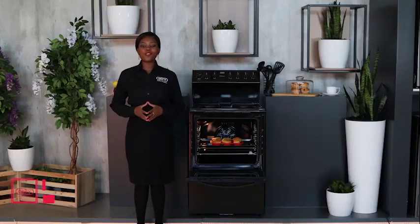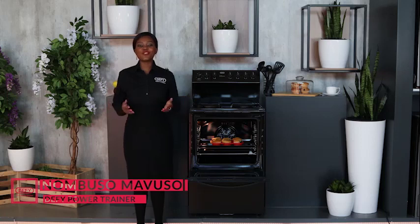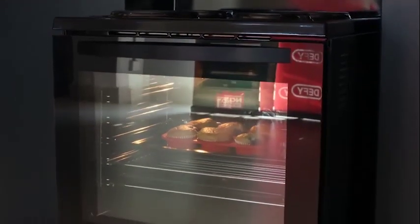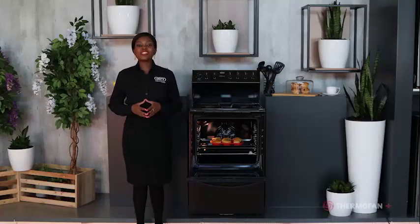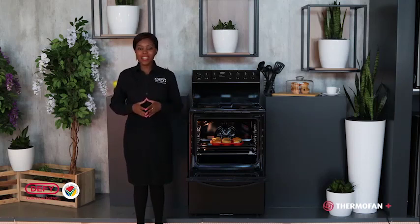Hi, I'm Numbuso Mabuso, your DeFi power trainer. Today I'm excited to introduce to you the new 60cm range of freestanding stoves called the Eclipse range. This range consists of eight 60cm stoves with impressive features which I will discuss in this video. DeFi continues to celebrate 115 years of manufacturing quality appliances that give you superior quality at all times.